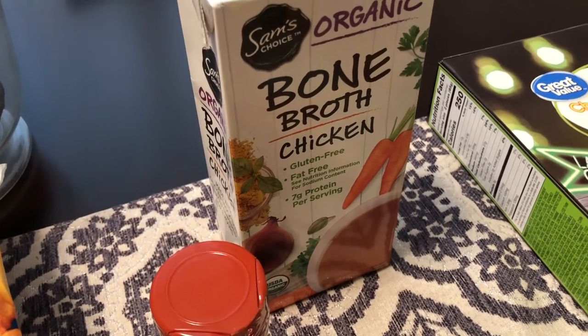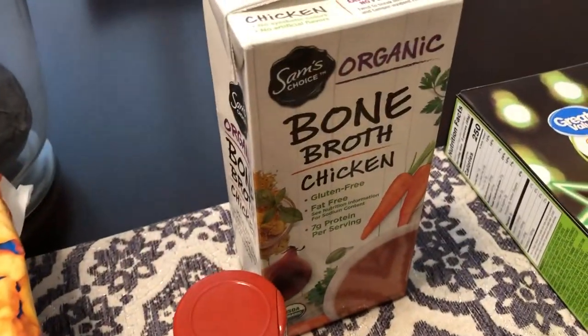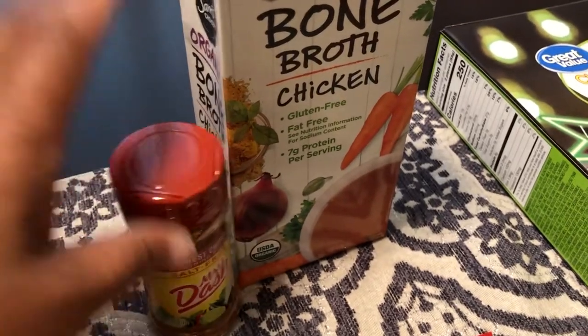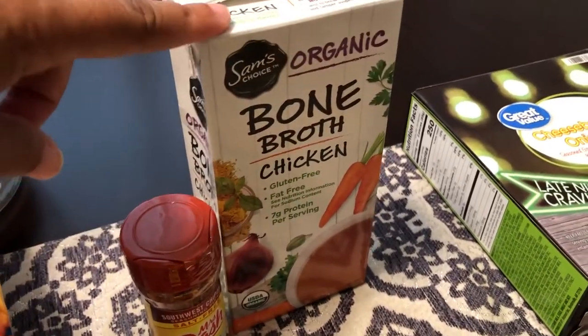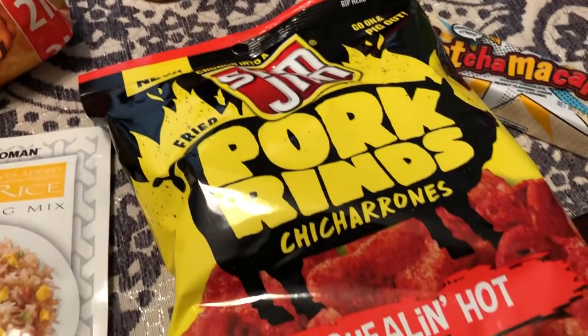I also needed some chicken broth for a recipe I'm going to be doing for a YouTube video. The sour cream is for one recipe, and the chicken bone broth and this salt-free Mrs. Dash seasoning are for another recipe that I'm going to be filming for YouTube.